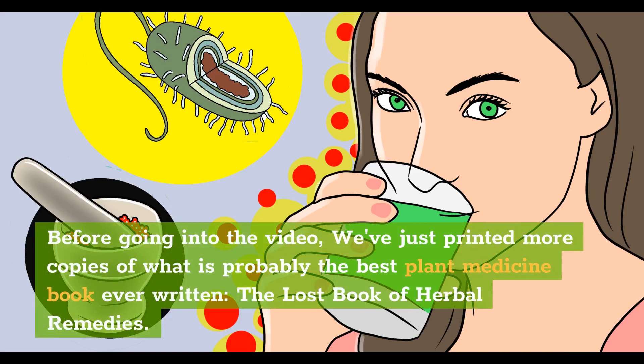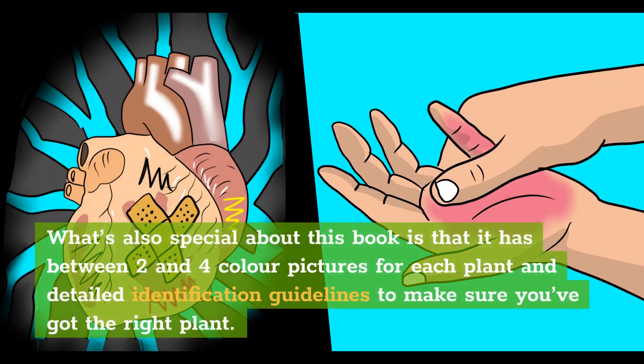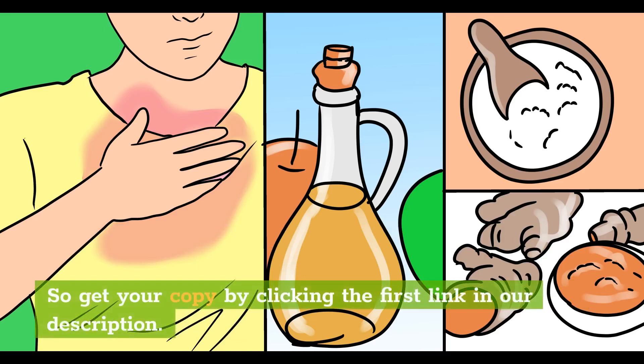Before going into the video, we've just printed more copies of what is probably the best plant medicine book ever written, The Lost Book of Herbal Remedies. You'll find 800-plus beneficial plants and remedies, including how-to recipes of tinctures, teas, decoctions, essential oils, syrups, salves, poultices, infusions, and many other natural remedies that our grandparents used for centuries. It has between two and four color pictures for each plant and detailed identification guidelines to make sure you've got the right plant. Get your copy by clicking the first link in our description.